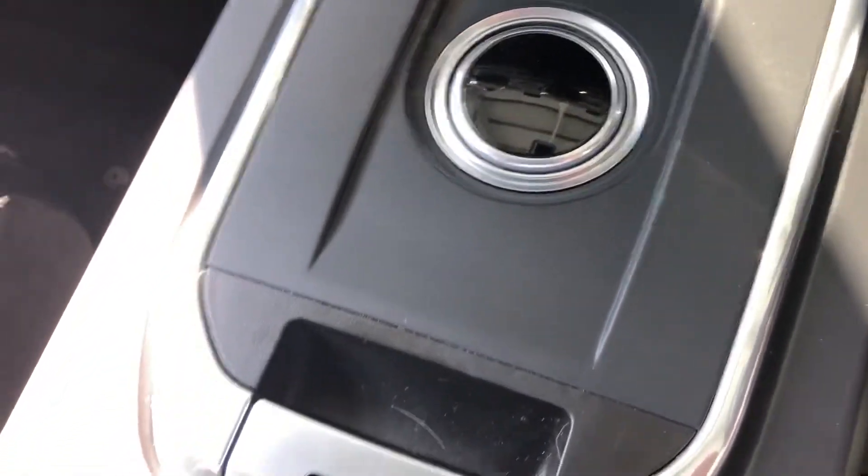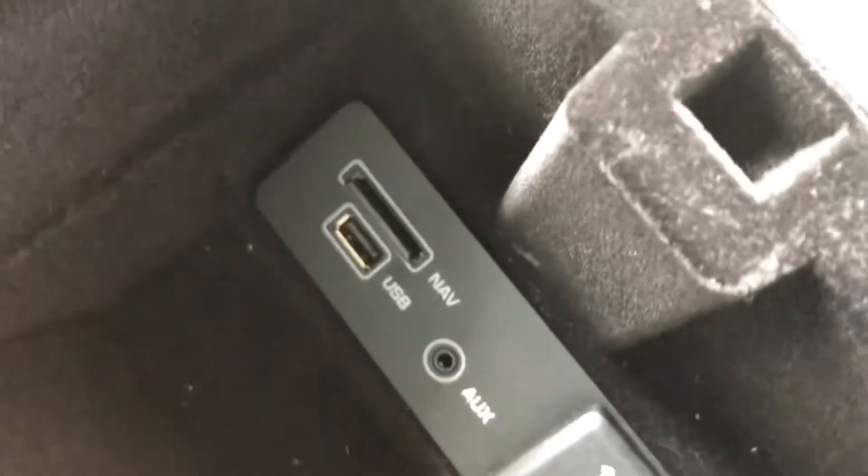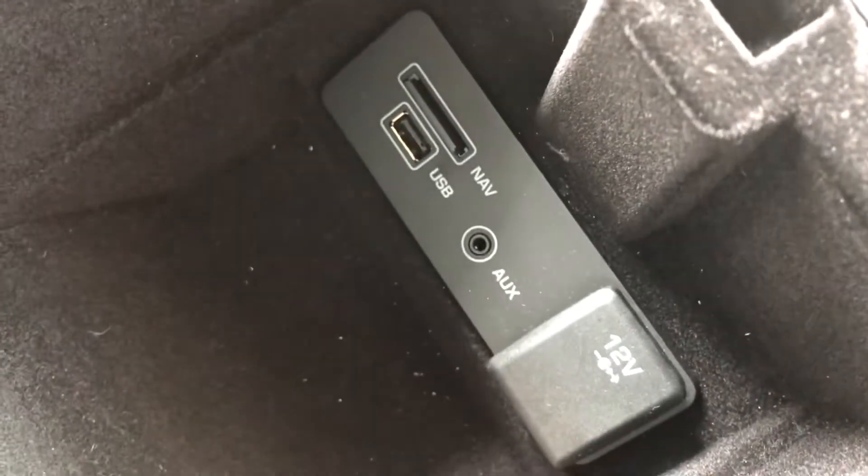Auto gearbox, comes with two keys and then in here you've got your nav disc, USB and another 12 volt charger. Nice and then you've got your centre armrest for those long journeys.